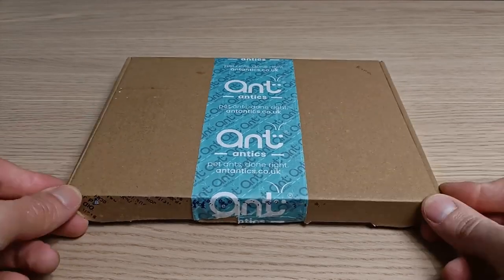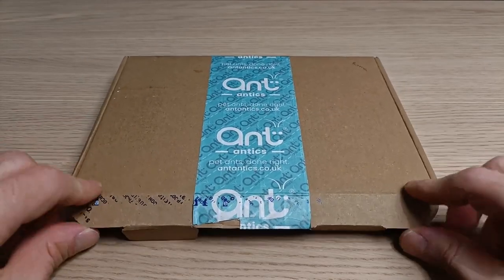Now we can finally open the package. Let's not waste any more time — let's see what's inside.